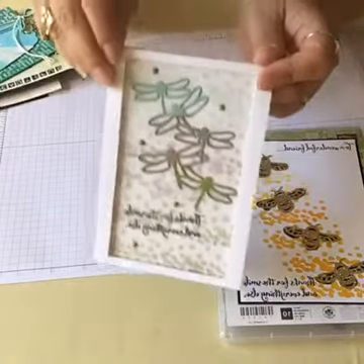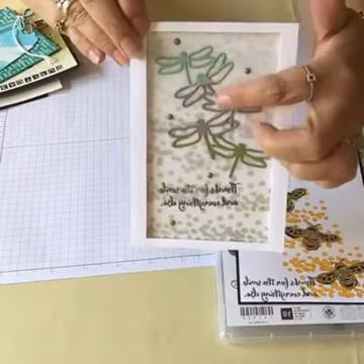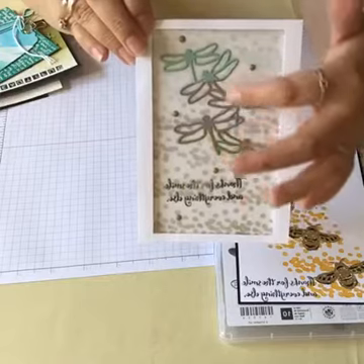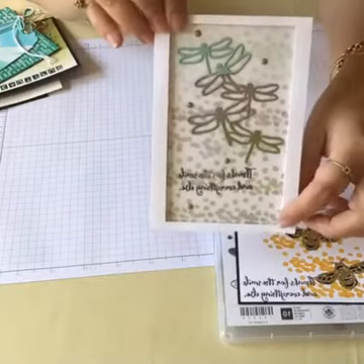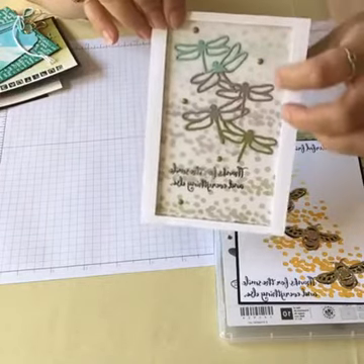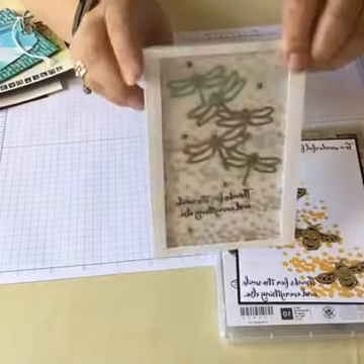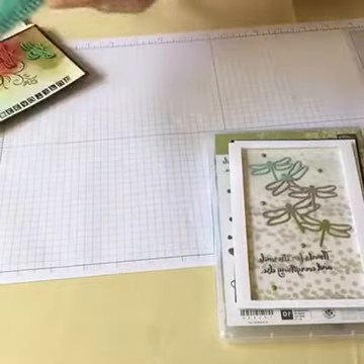This one uses the dragonflies all together — I cut them in different colors, did three different complete sets, then trimmed and glued them back together. It's like a little frame, with the same dots background in different colors and vellum over the top to mute it a bit. That little white area is actually a frame so you get a 3D effect.